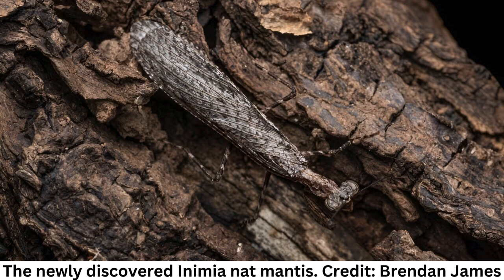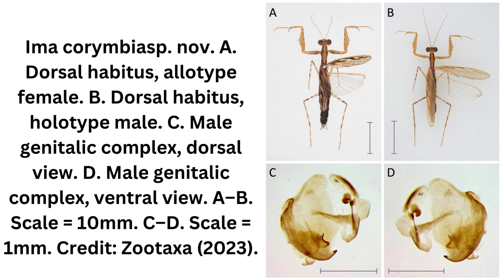Scientists are hard at work documenting these organisms, but new research has shown that even amateur naturalists can help discover new species, said Connors. He said the new mantis genus is the first of its subfamily to be named since before the moon landing, and it's the first new Australian mantis genus to be named since the new millennium.